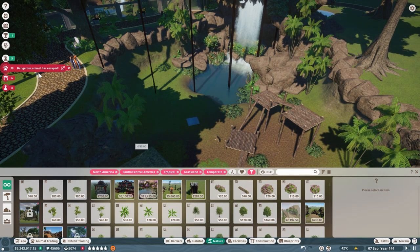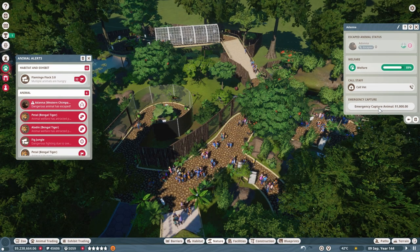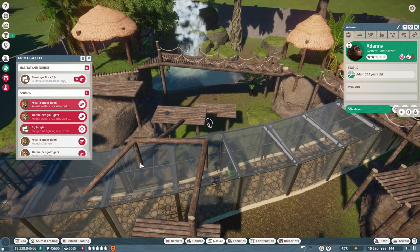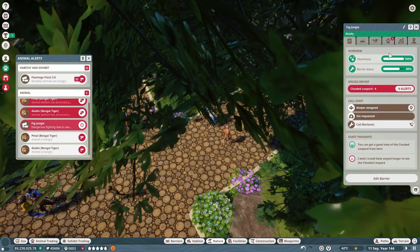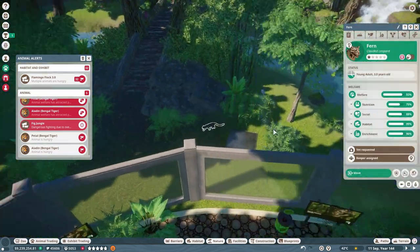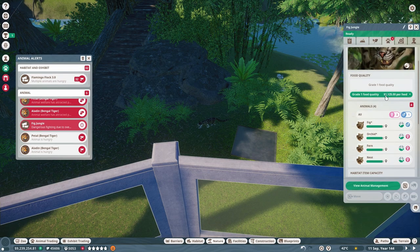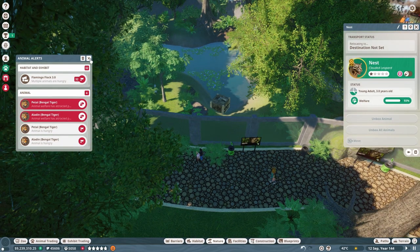A dangerous animal has escaped — who escaped? Oh, it's one of our western chimps. Wait, it didn't escape. Oh, it's Fig Jungle — they're fighting in Fig Jungle again. Yes, Fern and Nest have grown up! They've grown up. They have a one-star rating right now so we're going to have to put them away into our trade center for now sadly.